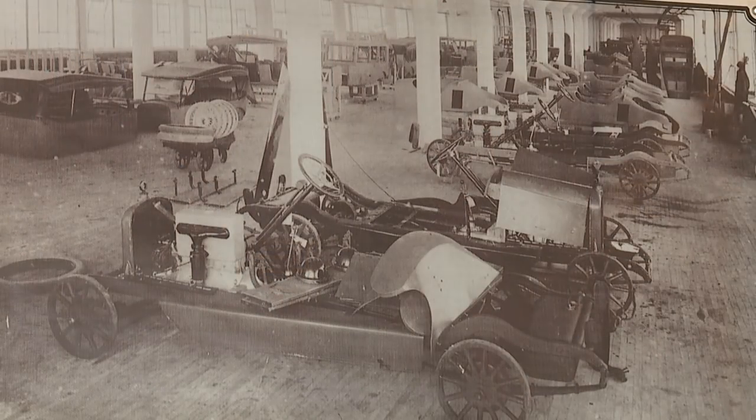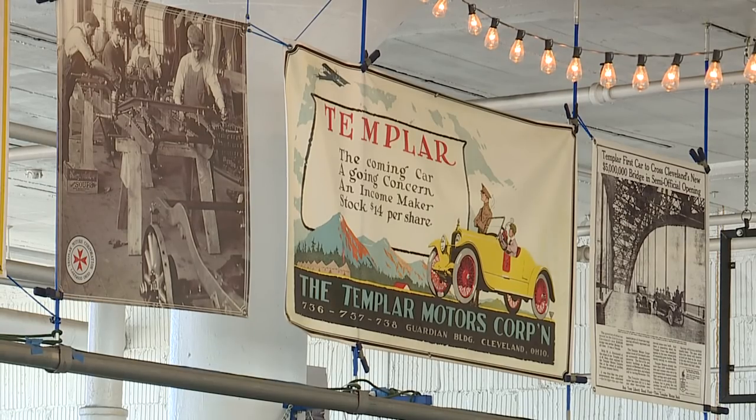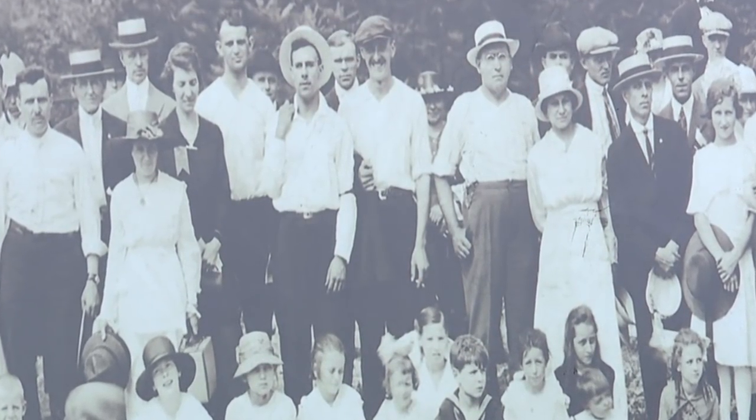Well, welcome to the Templer Motor Car Company. This is what this building was built as — a motor factory to build cars. So this is like an old-time Ford Motor Plant or Chevrolet Motor Plant, but it was Templer — 1917. They started with a group of local masons. All the management team, the signs, they're all Masonic guys that are Knights Templars. And hence the name Templer.